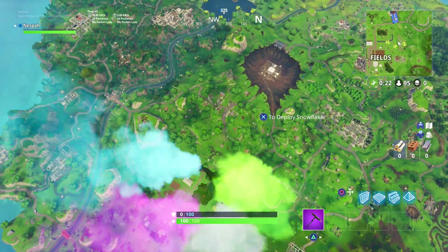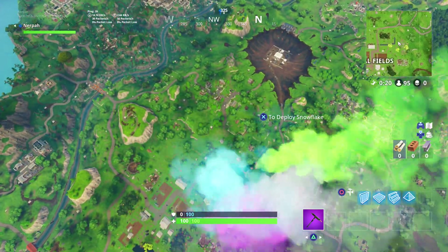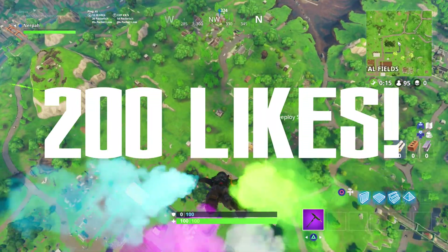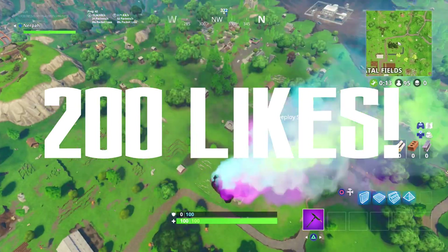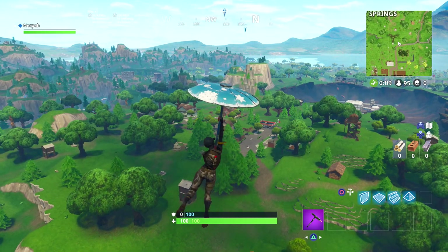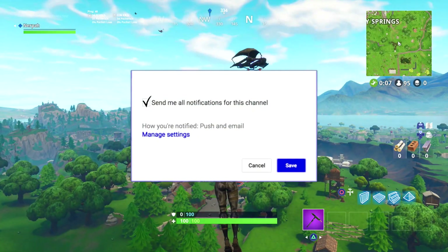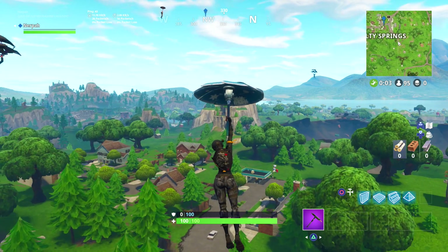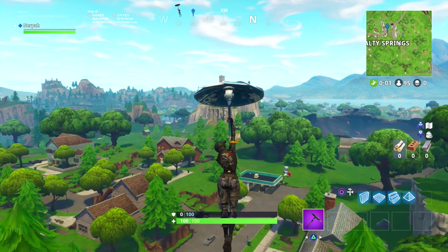That's all I got for you guys in today's video. I hope you did enjoy — if you did, smash that like button. If we could shoot for 200 likes on today's video that would really make my day. Subscribe to the channel if you're brand new for more daily Fortnite videos and content, and don't forget to turn notifications on so you don't miss any future videos. Have a stellar rest of your day and I'll talk to you guys in the next one.